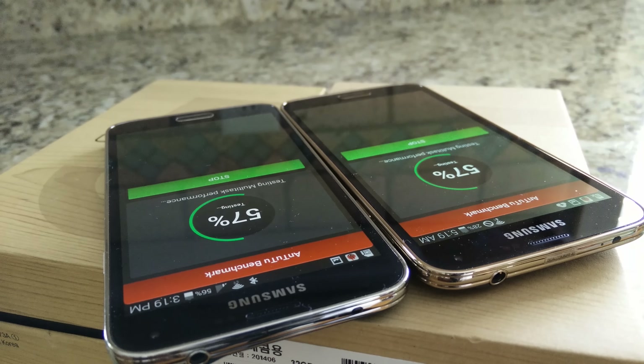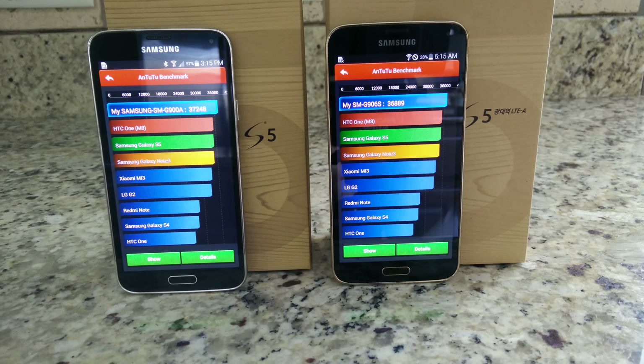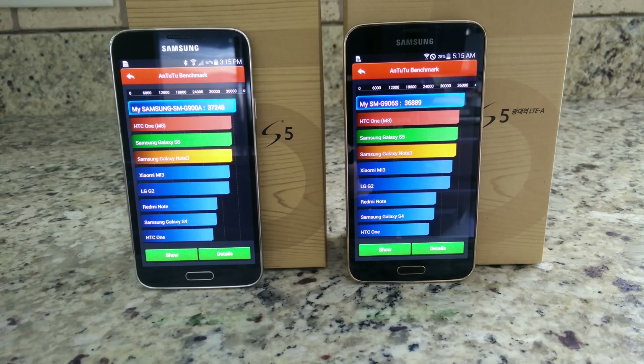It also sports a Quad HD display with higher pixel density, so we'll see how these actually benchmark against each other. If you did not know, they are both quad-core processors.